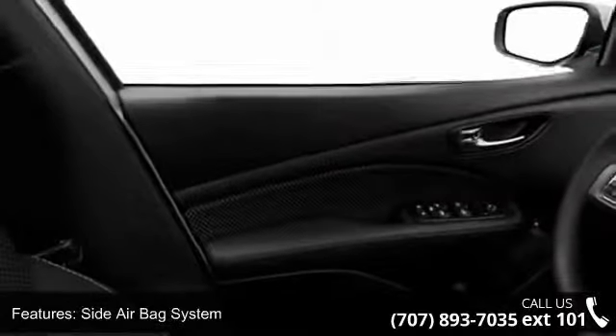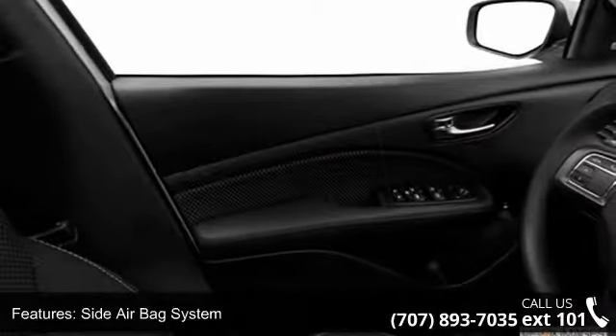Additional features include bucket seats, anti-theft device, and emergency trunk release.